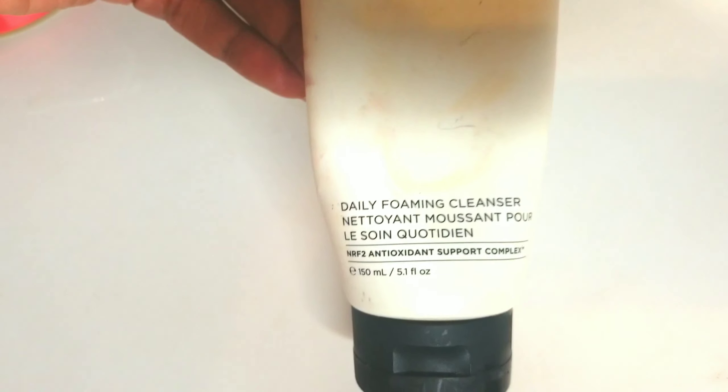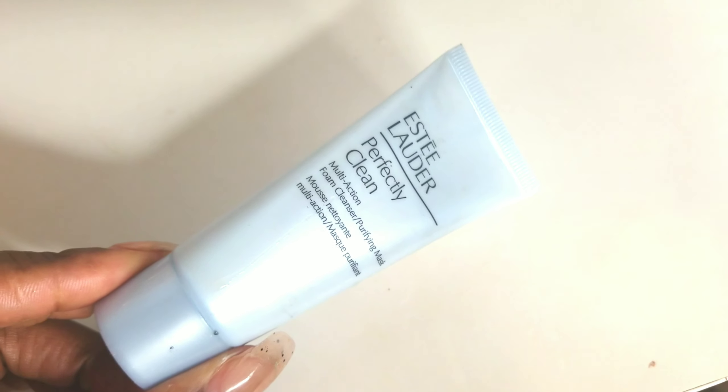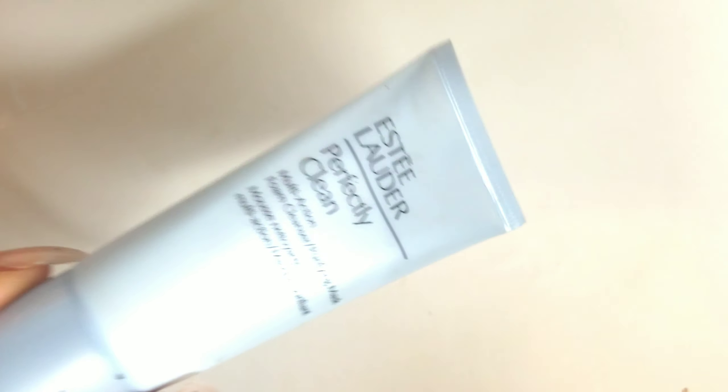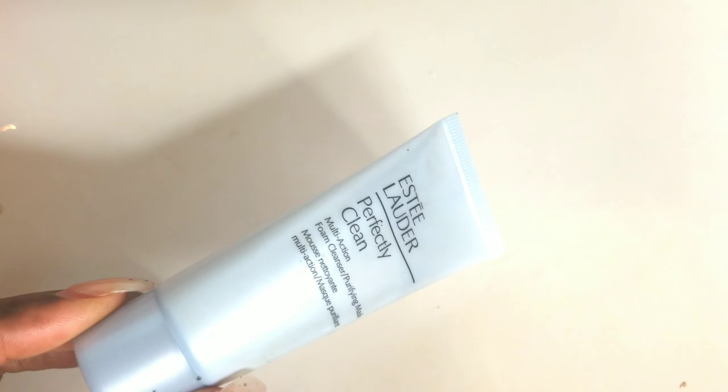I have my Paracone MD Daily Foaming Cleanser — this one is really good, very gentle on the skin but definitely cleans it. I am actually going to go with this Estee Lauder cleanser that I have been using as of late. When I purchased my foundation, I received this as a free sample and it's been going strong — you need such a small amount, it's very gentle but thoroughly cleans out your skin. So I will be using that.